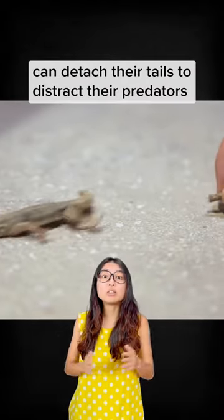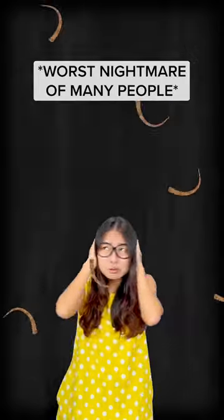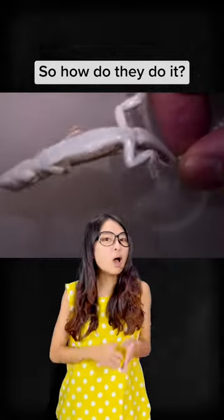Hi guys, you know how lizards like geckos can detach their tails to distract their predators and then regrow them back afterwards, right? Please don't fall into my ears. So how do they do it?